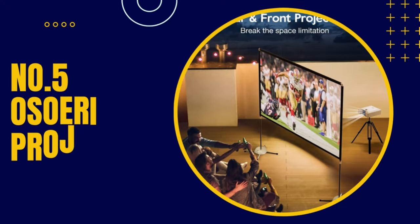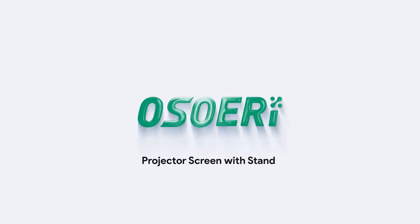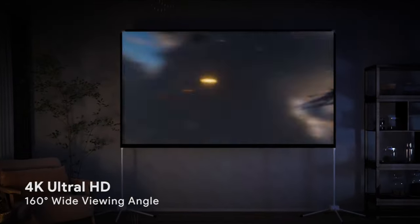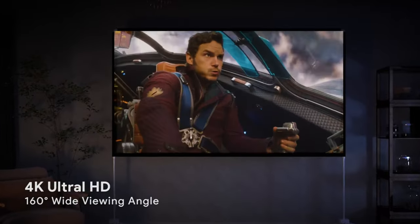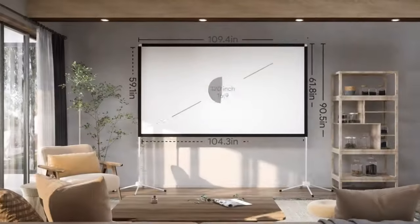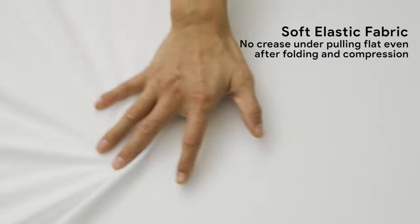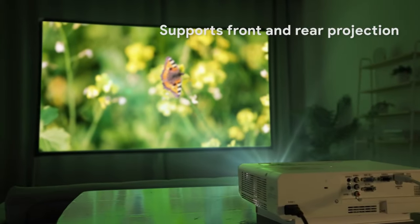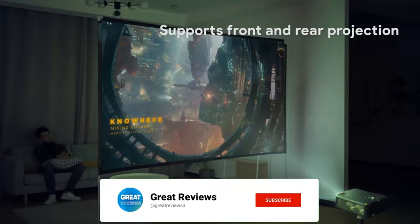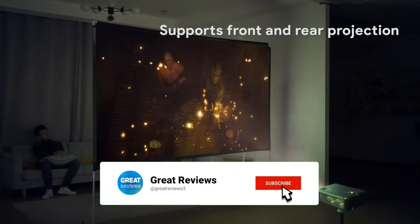Number five, Oso-Ari Projection Screen. The Oso-Ari Projection Screen is a portable projector screen with a unique four-legged base stand design that makes it suitable for indoor and outdoor use. It is easy to store and comes with no venue restrictions. The screen's borders ensure a flat surface, so you don't have to worry about not having a full and clean wall. It helps you build an exclusive home theater for movies, sports events, and games anytime, anywhere.